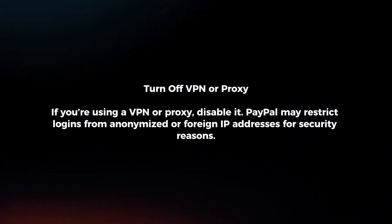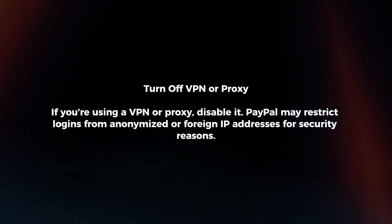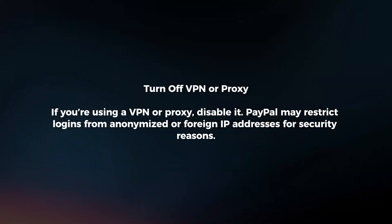Turn off VPN or proxy. If you're using a VPN or proxy, disable it. PayPal may restrict logins from anonymized or foreign IP addresses for security reasons.